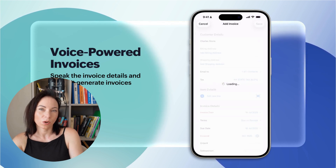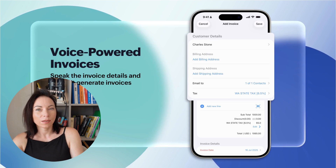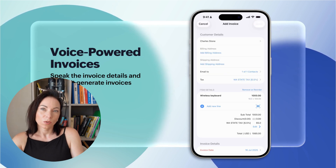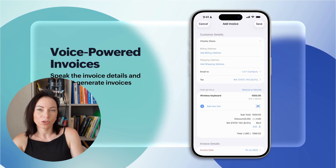tap the microphone icon and say something like, 'create an invoice for Lucy with five wooden tables.' Instantly, the invoice appears, ready for you to review and save. This feature not only saves time, but also makes invoicing a breeze.